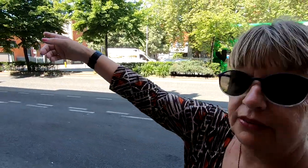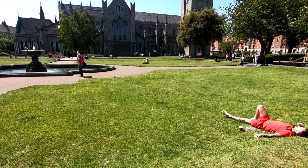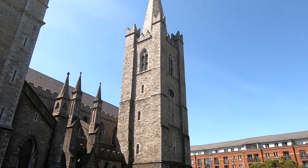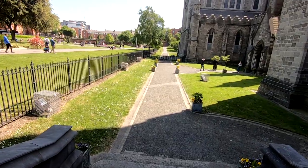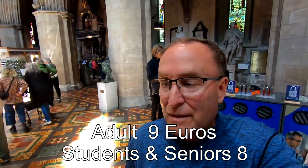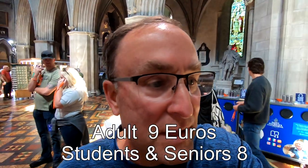From Dublin Castle it's a short walk to St. Patrick's Cathedral. St. Patrick's Cathedral is a Roman Catholic cathedral founded in 1191 and is currently the national cathedral of the Church of Ireland. You can take self-guided audio tours inside — it's eight dollars for seniors and students, maybe a little more for younger adults — and you get an audio guide to learn all about the cathedral.